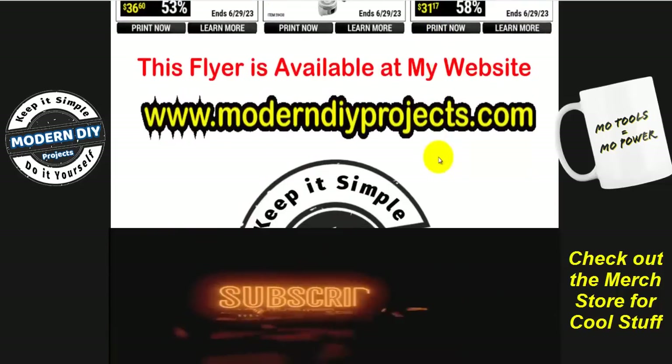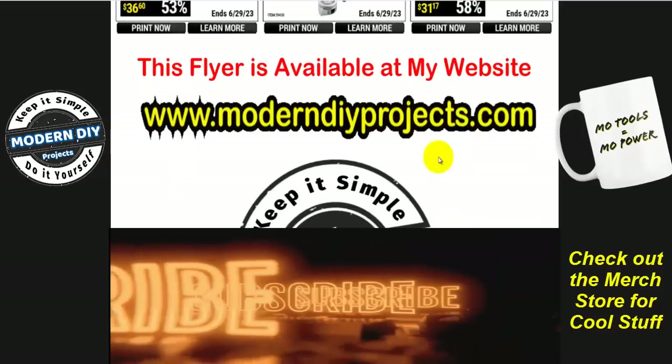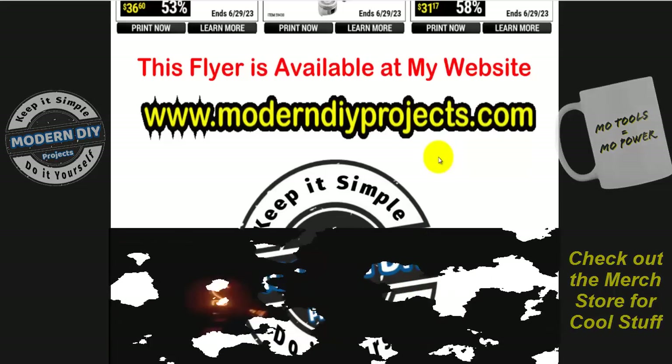All right guys, we're at the end of the video. Those are all the coupons available for June 2023 for ITC members. Hope you enjoyed the video — hit that thumbs up button, hit that subscribe button, and I'll see you guys on the next one. Bye bye for now.